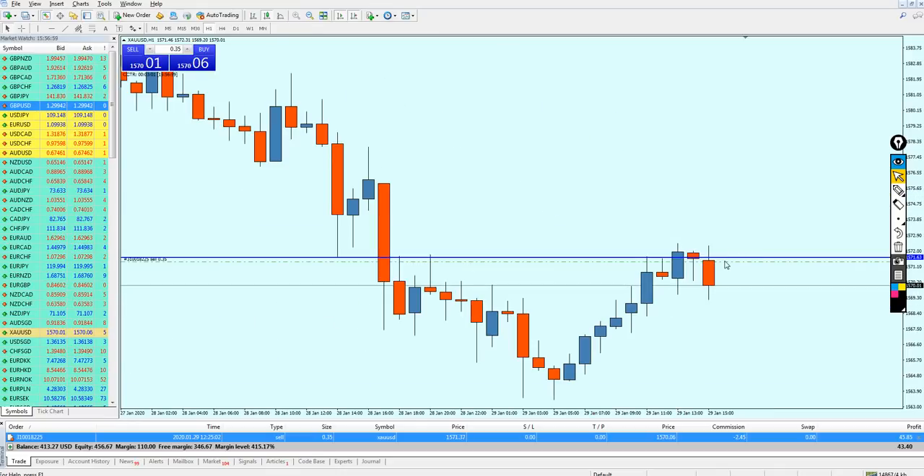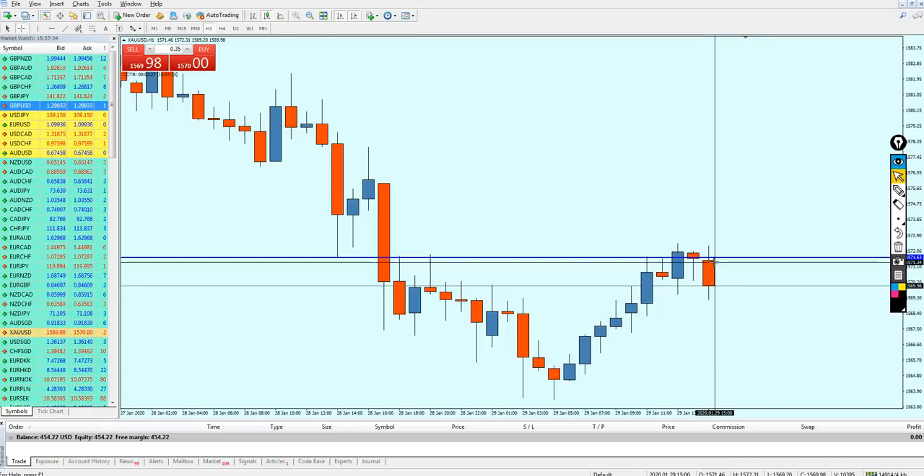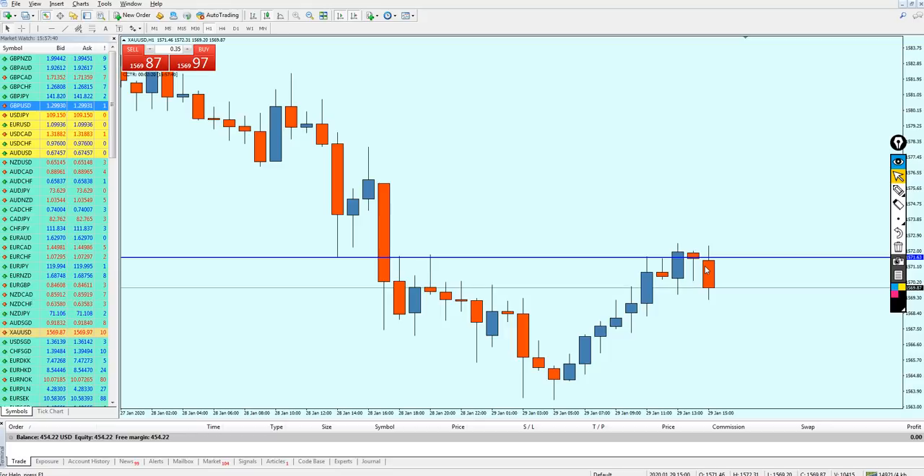The trade was going in almost 21 pips of profit. Since I placed my trade right on the resistance, I was supposed to close it when it touched this previous support here. I can guarantee 20 pips from this trade — I was late because I was setting up this video. The candle is reversing right now, so I'm going to close this trade with profit: approximately 12 to 14 pips.